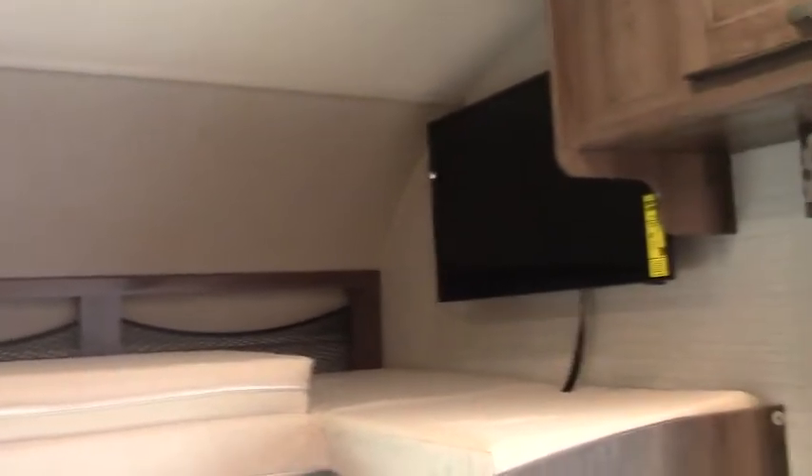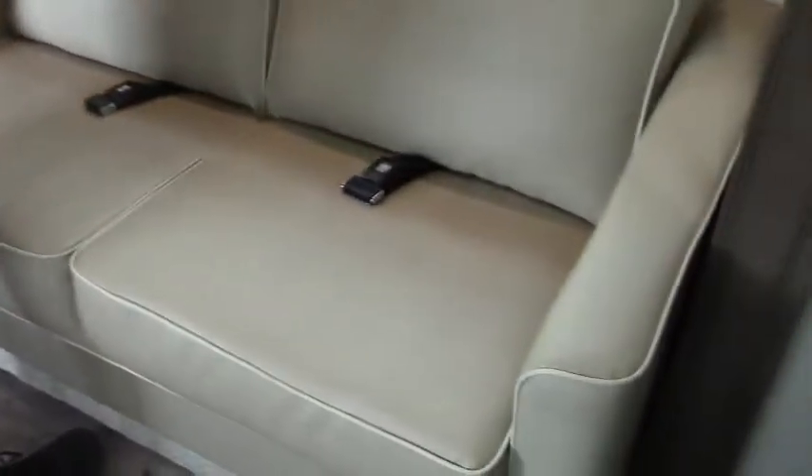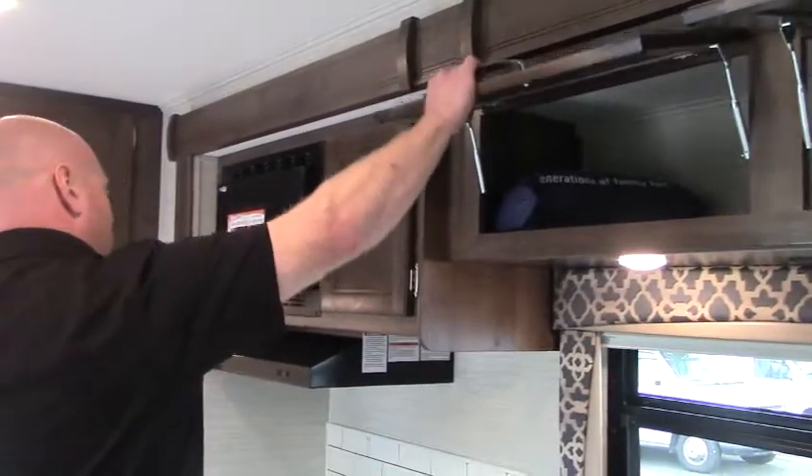Moving up inside, I talked about the one-piece fiberglass cap — it also creates a lot of strength, so this bunk actually has a 750 pound capacity. We have a couple of belted seats on the sofa, which will convert into a sleeping space. Some overhead storage, and nice Amish built cabinetry that feels really solid.